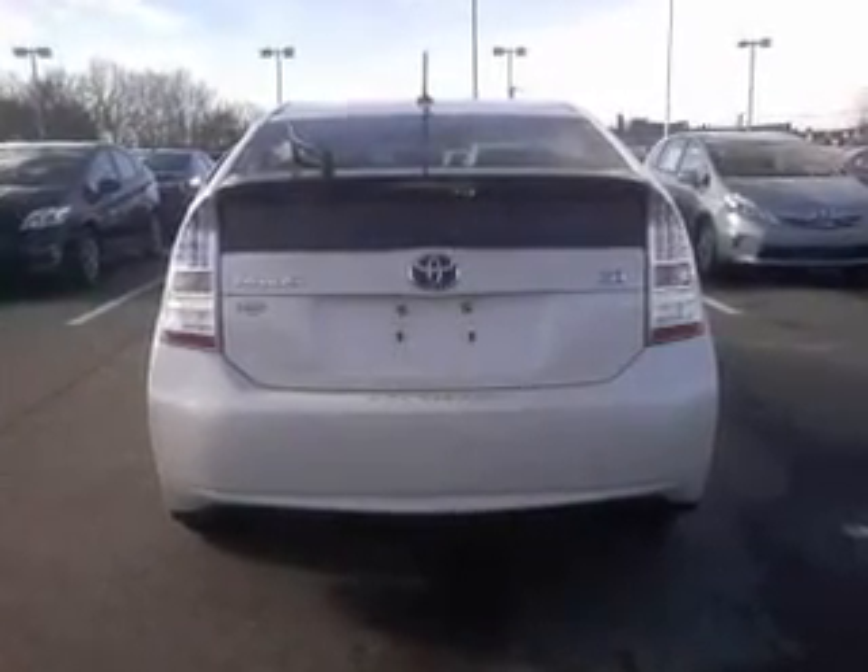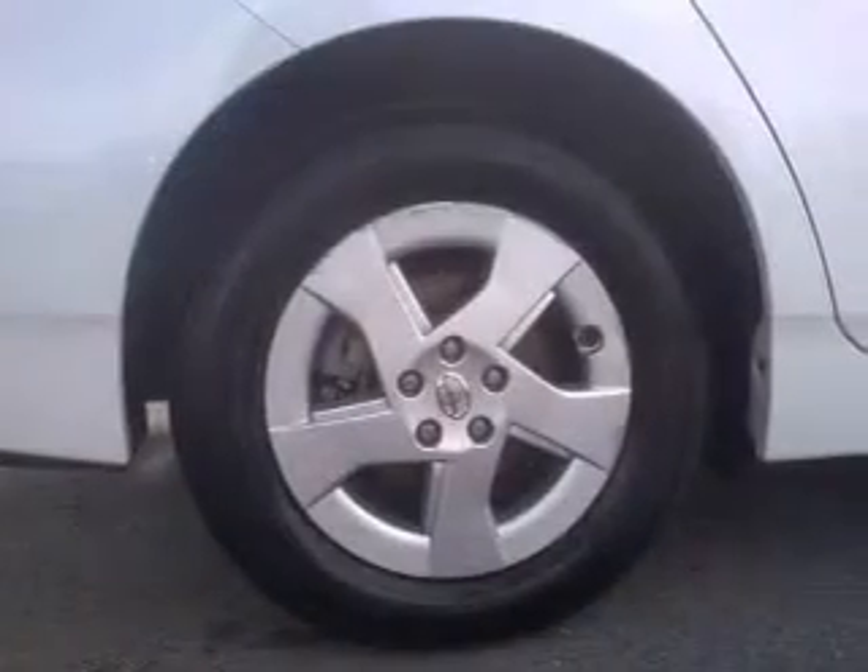Keyless entry. Power door locks. Power windows. Cruise control. Power steering. Air conditioning.